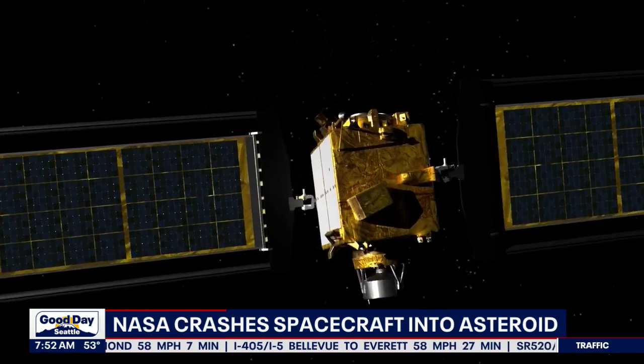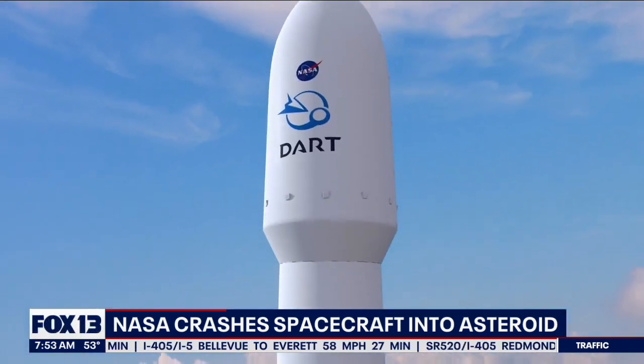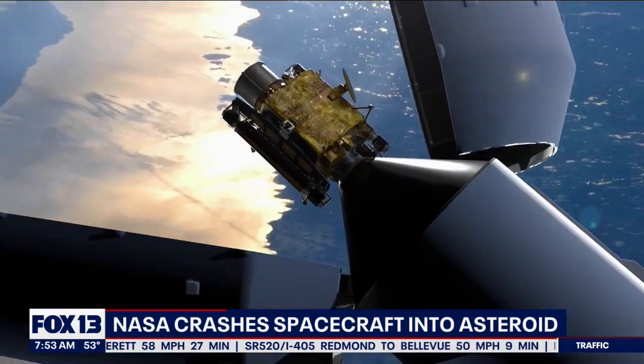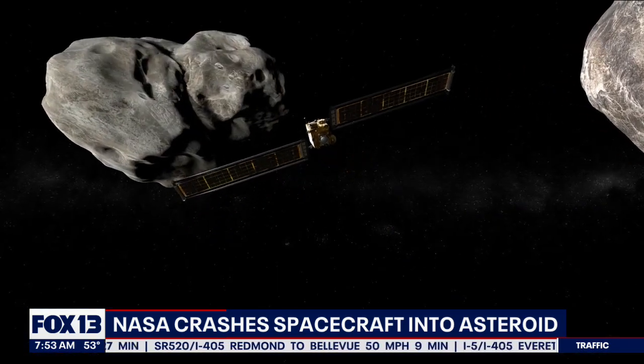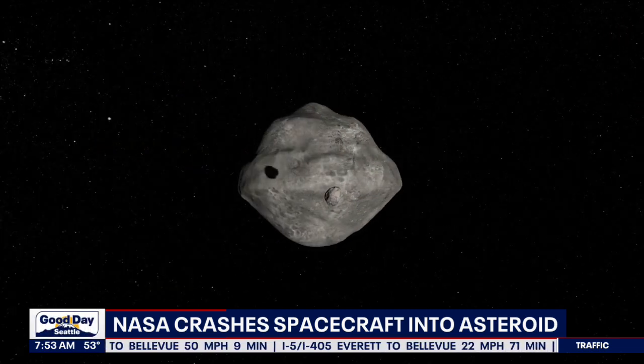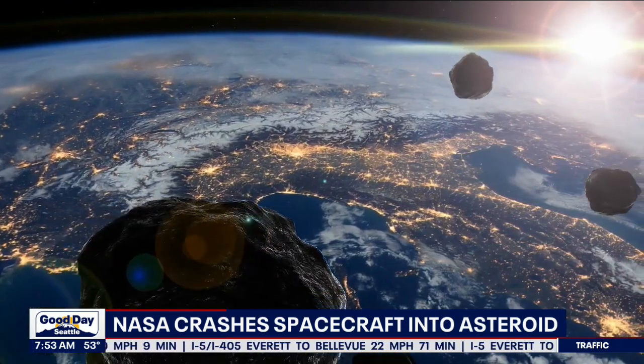Team, it's the moment everyone's been waiting for after a 10-month journey. NASA successfully crashed a spacecraft into an asteroid. The goal was to see if they could nudge it off course in case a future giant space rock threatens our planet. But the question everyone is asking this morning: did it work?